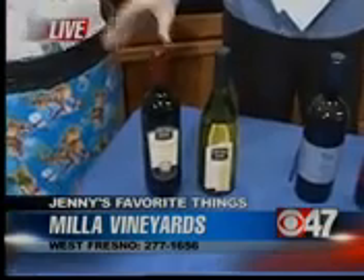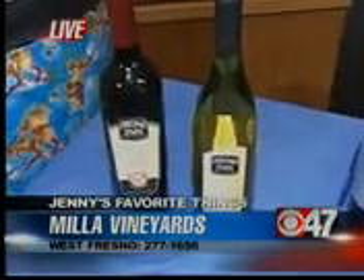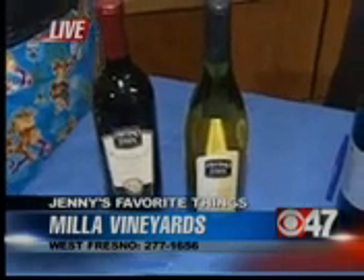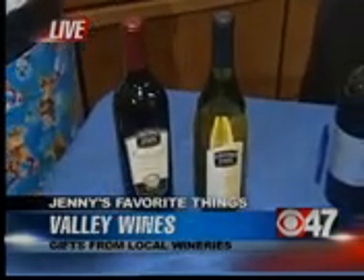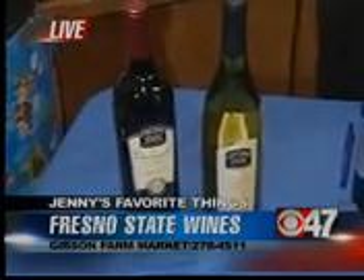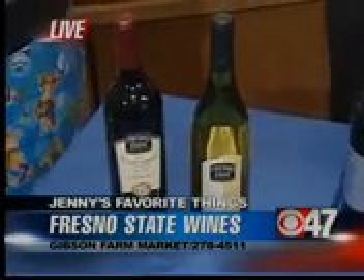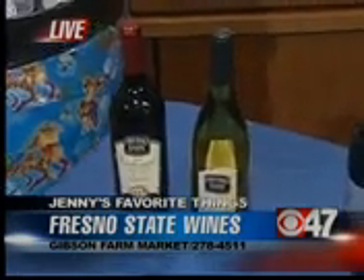We're starting off with Fresno State Winery, the Centennial Cuvée. It's a blend, it's full-bodied, and it pairs nicely with beef, game, lamb, and also dark chocolate. It has dark cherry and blueberry flavors, and also firm tannins. It is a lovely bottle. Even if you're not a big wine drinker, it's a great one to get you into it. You can also save it, and big wine aficionados say that is a fantastic bottle of wine.